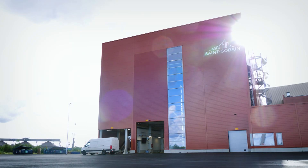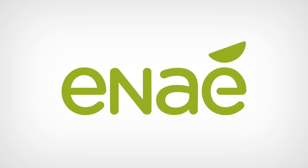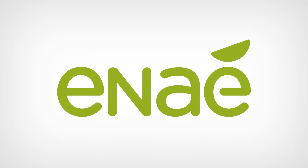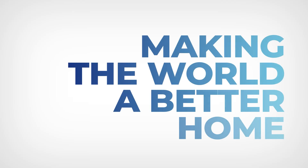Thanks to our new innovation, we can now demonstrate a smaller carbon footprint for Weber INEI-branded building materials by publishing environmental product declarations very soon. Because we are making the world a better home.